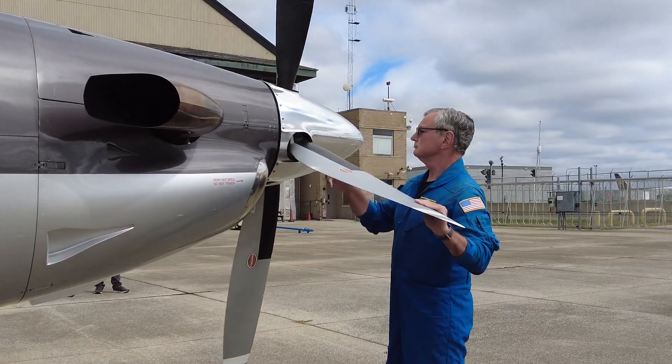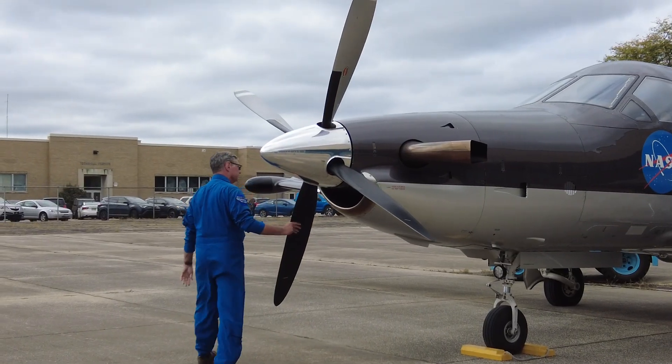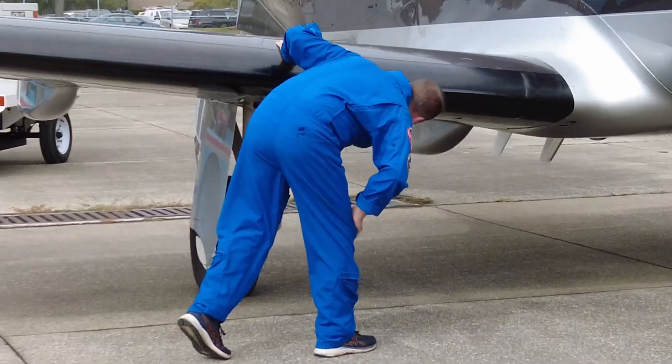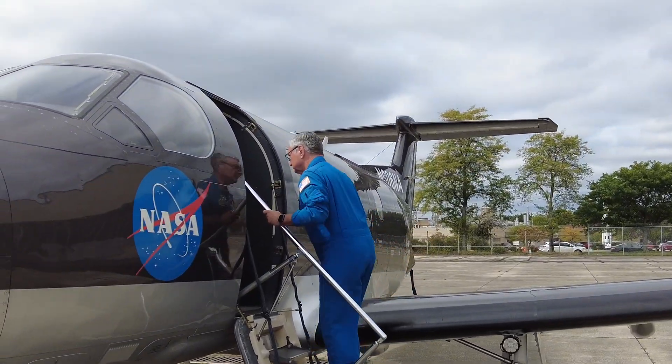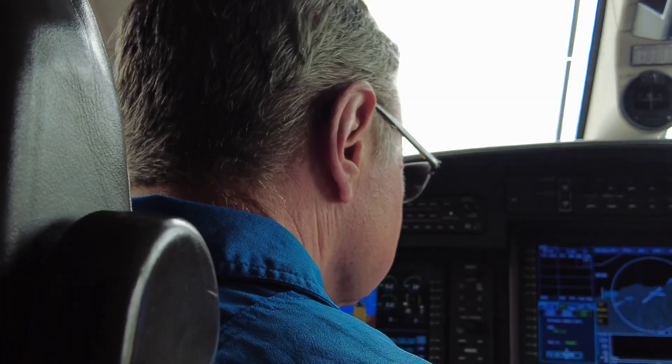So the pre-flight safety checks of the actual aircraft are very important. We're looking for any damage that may have occurred or faulty equipment — basically anything that could cause a malfunction in flight.